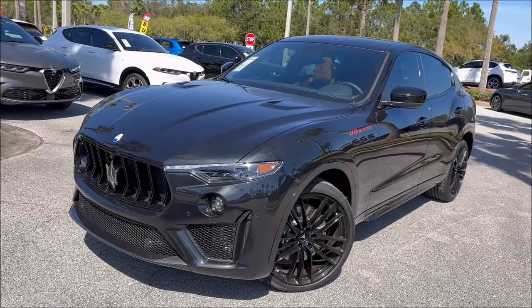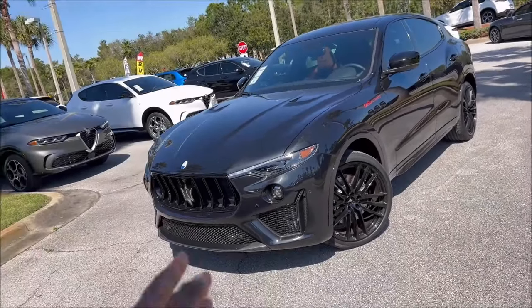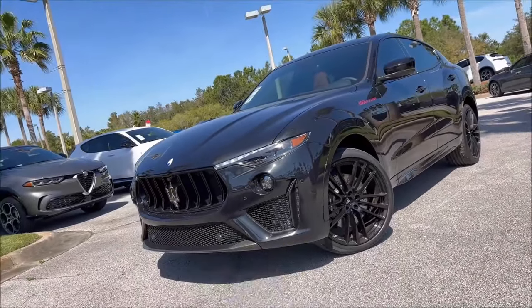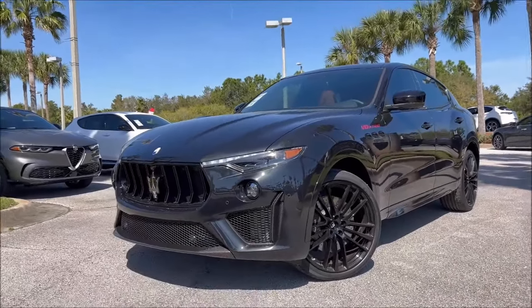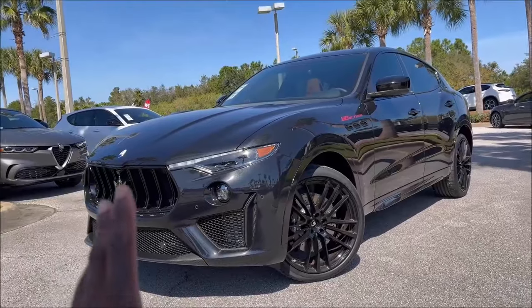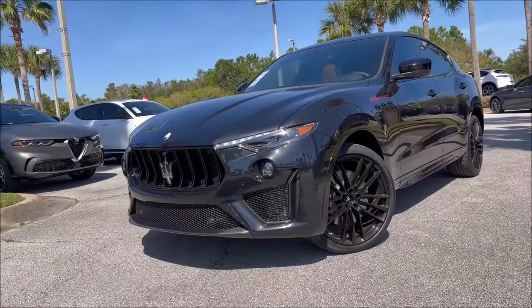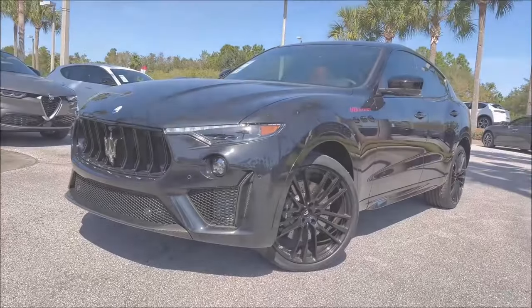Maserati's most powerful SUV ever is here. Done in black, 103 being made globally — this is the Nero Absoluto 2024 Levante V8 Ultima. And with the Ferrari-derived engine, this is it for Maserati. Let's take a look and see what all the hype is about.